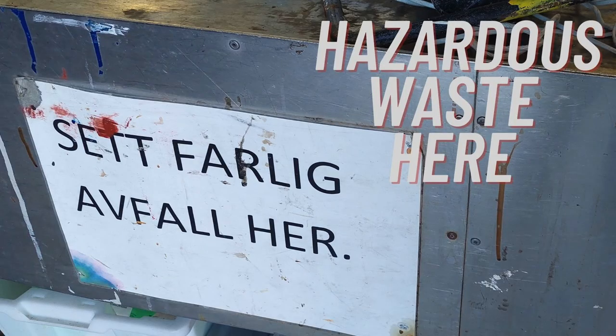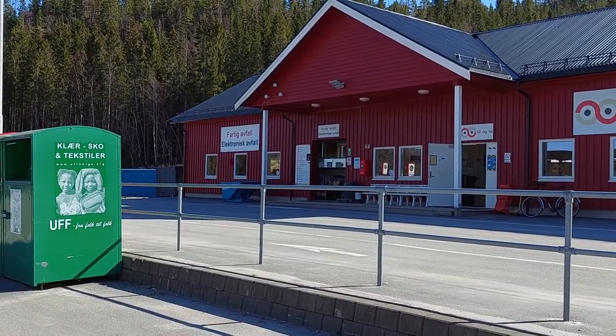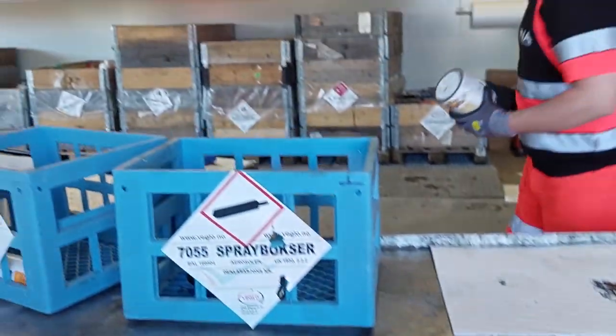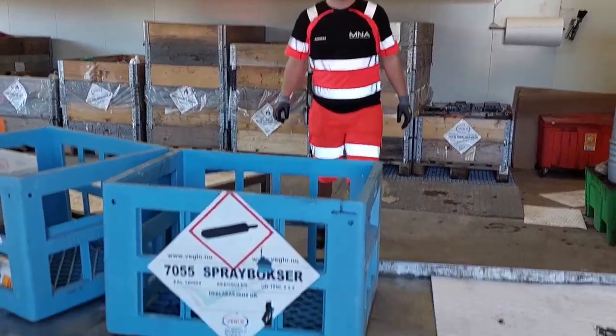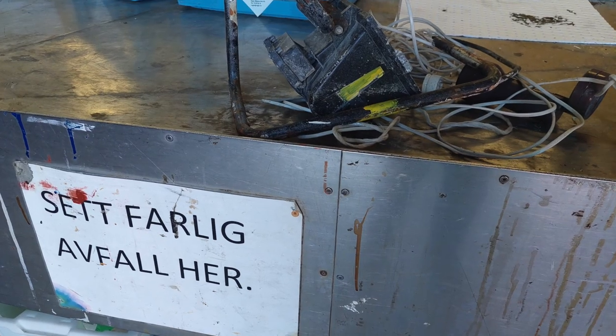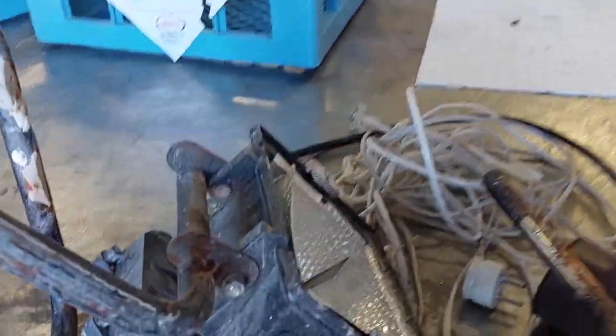Remember the quite long list which includes chemicals, cooking oil, etc. I'm going to that side to bring these. I'm going to the section. Thank you!